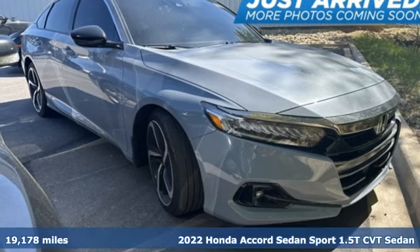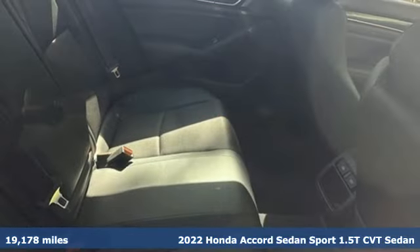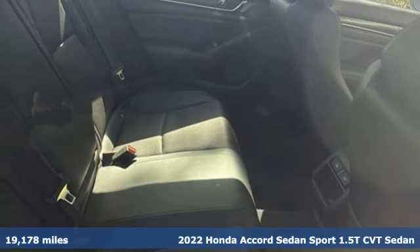It's a 2022 Honda Accord sedan. Honda's flagship car isn't just a vehicle, it's a legacy.